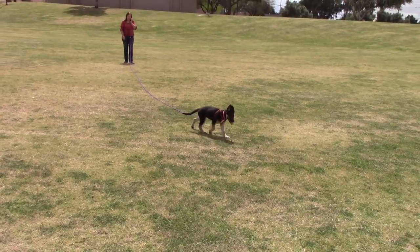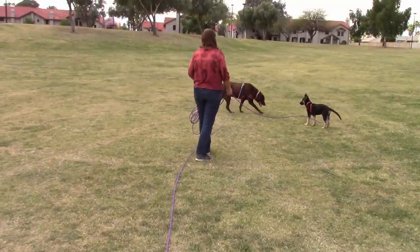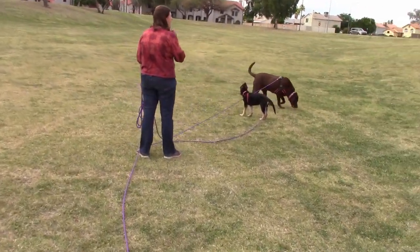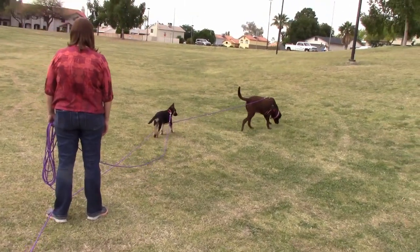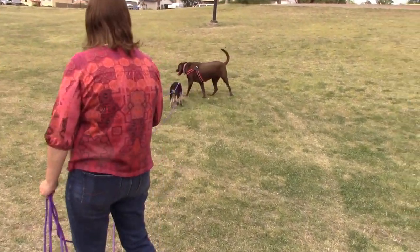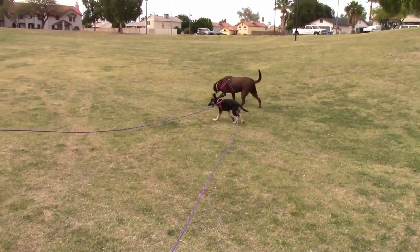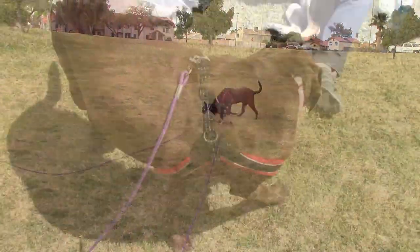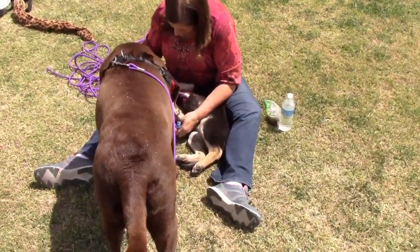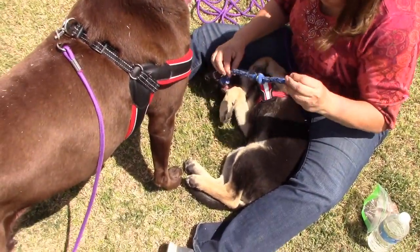Hey Belle! We gave the dogs a little bit of water, and then Belle just kind of hid right in Sherry's lap to try to get some shade.